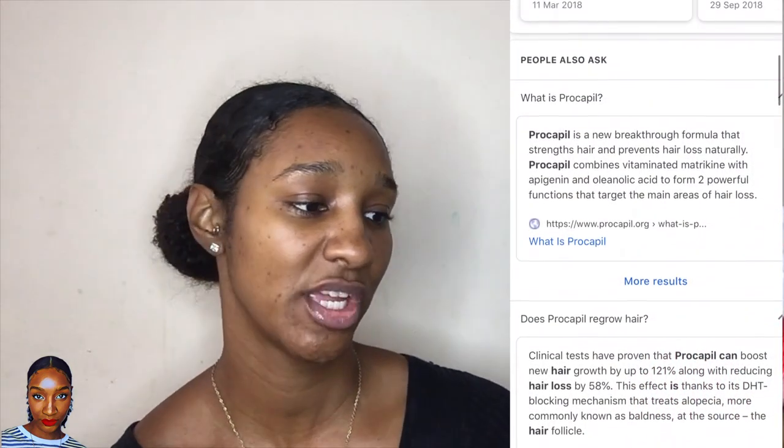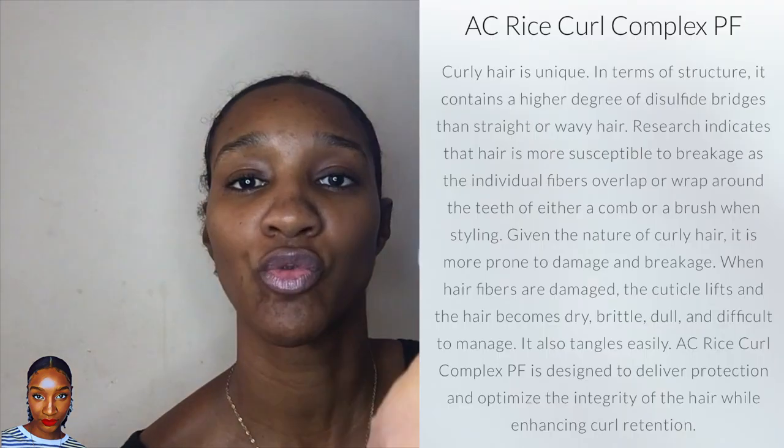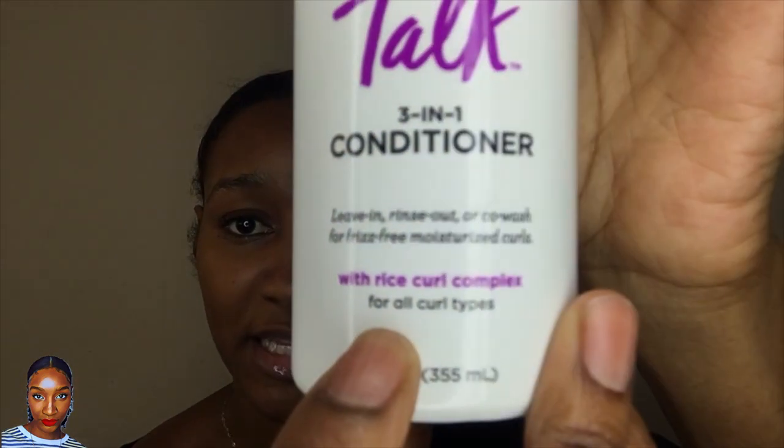Going back to this one, it says it's got Procapil to fortify, detangle, and protect against breakage. And then the Curl 3-in-1 conditioner claims to seal in moisture and restore elasticity for hydrated curls. It can be used as a leave-in, rinse-out, or co-wash. I'm going to be using it as a leave-in and it says it contains rice curl complex — I'm not sure what that is but it sounds good.